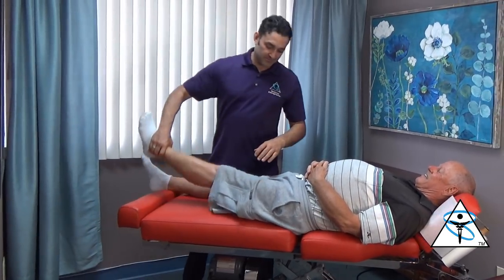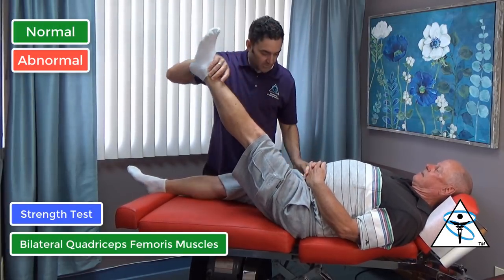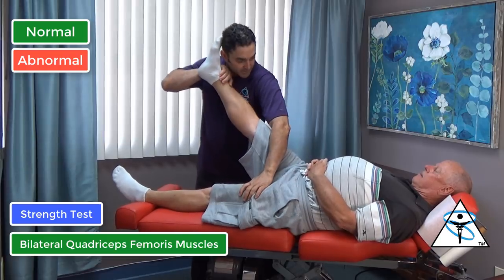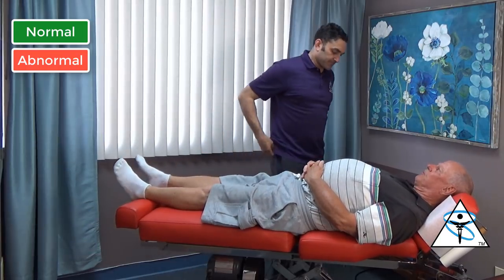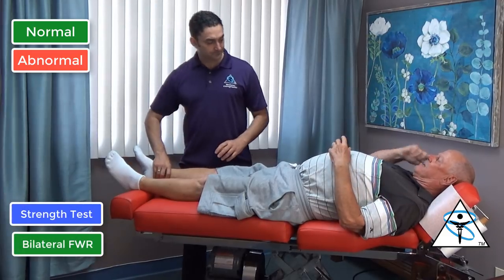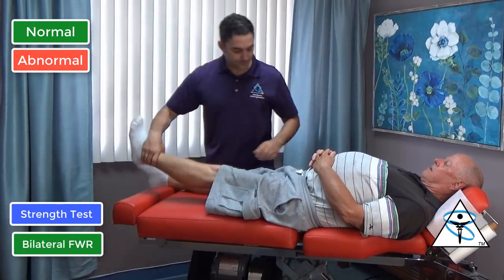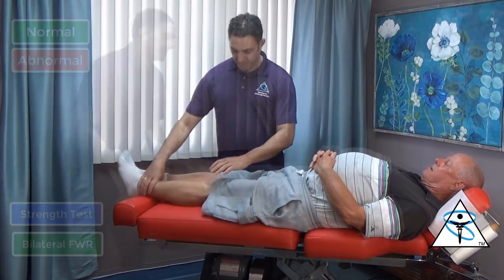Now I'll start from the top. Legs straight — push up. Good. How was your neck adjustment? Perfect. Absolutely the best. No more of anything — it's just great. Wonderful. Those are all good.